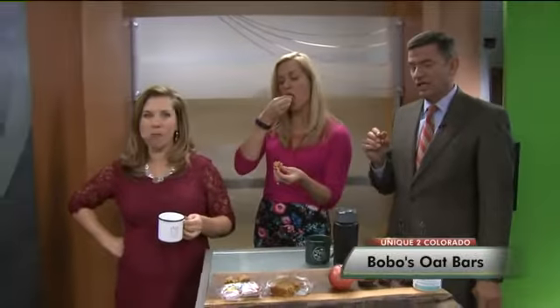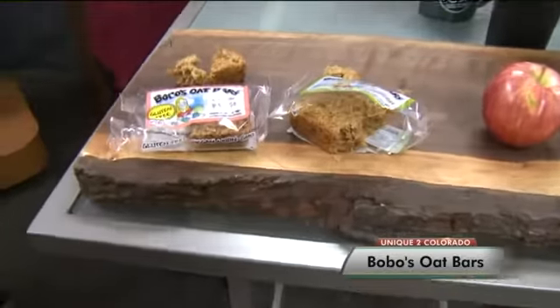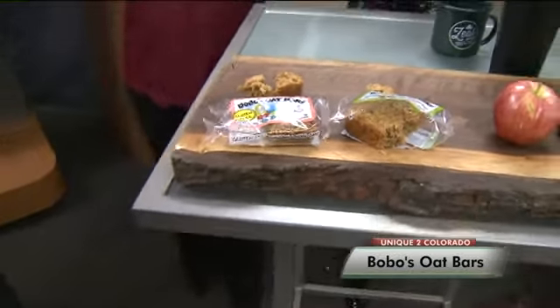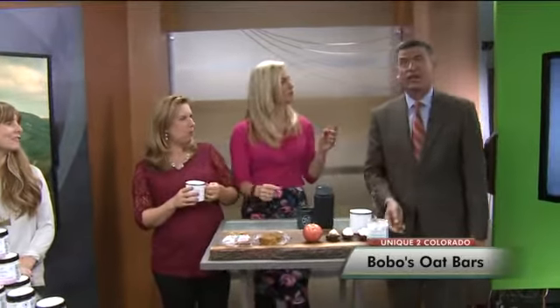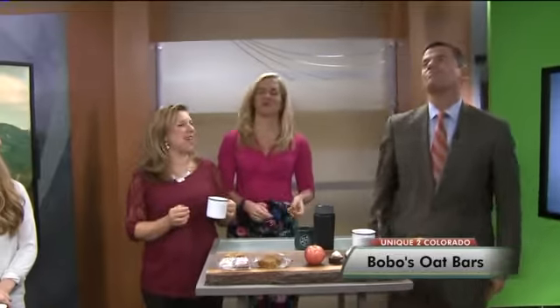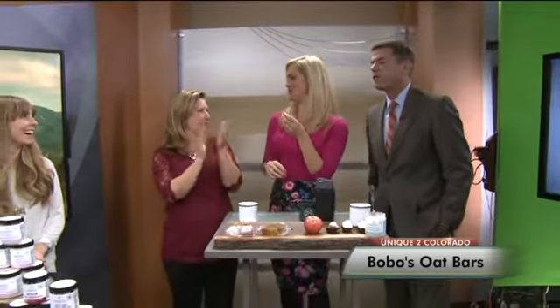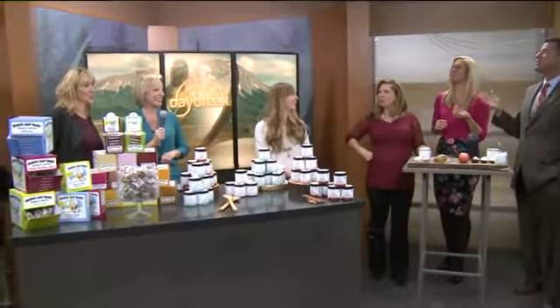What do you guys think over here? We're trying different flavors — this is the coconut and we have the peach. Heather said she could throw it up in the air and catch it in her mouth, but she's not going to do it. Somebody's got to do it! Vicky is going to win. We have a talented staff here at Daybreak — it's like having monkeys and seals around!